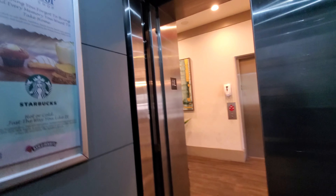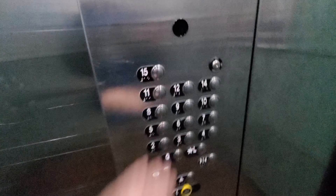This is the elevator at the Breakers Resort in Myrtle Beach, South Carolina, and I clicked fit.